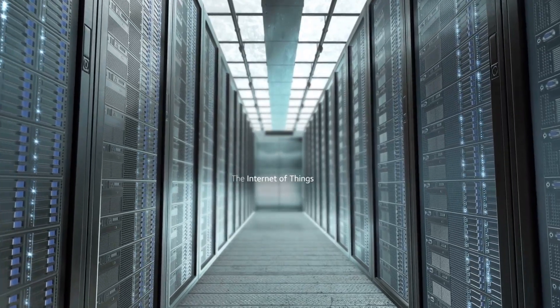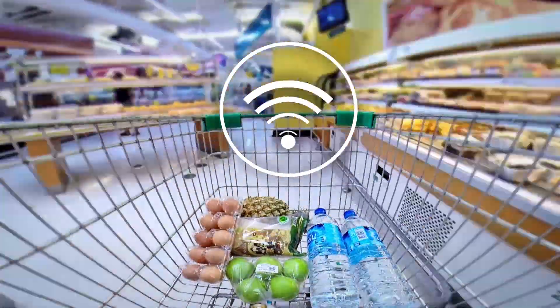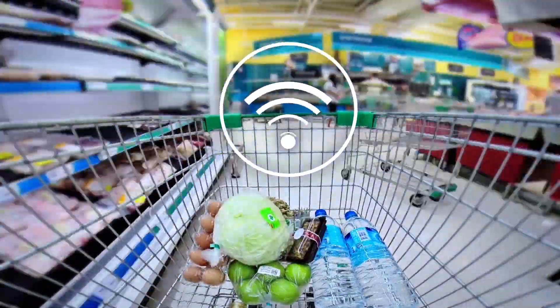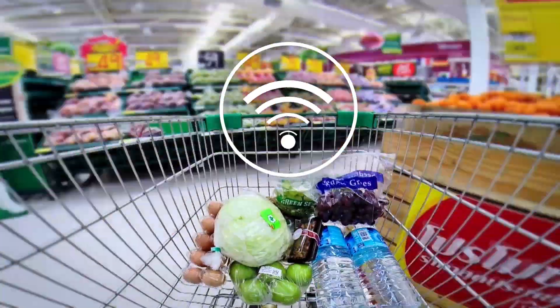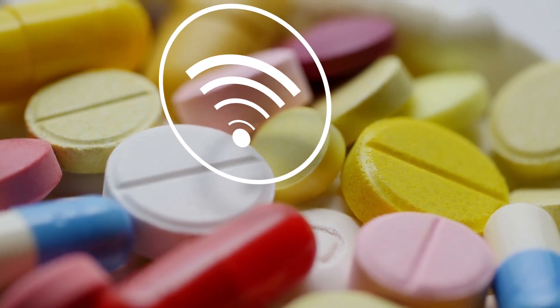The Internet of Things, or IoT, describes a world in which everyday physical objects communicate and exchange data wirelessly over the Internet, spelling huge economic potential for new disruptive technologies.